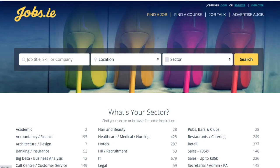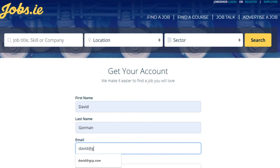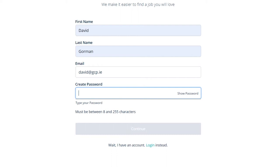As you can see, there are a number of job sites on the internet, but for the purpose of this tutorial we're going to concentrate on jobs.ie. The first thing to do when you come to the jobs.ie website is go to the top right hand corner where it says login or register, then click register — this will bring you to the next page which says get your account.